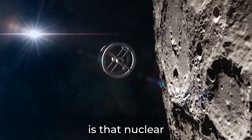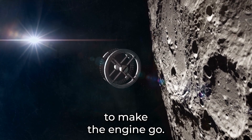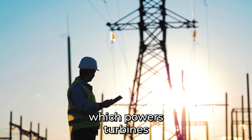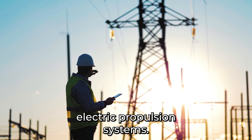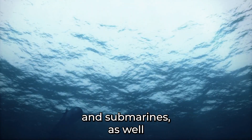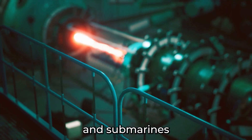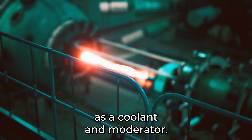A simple answer is that nuclear engines use nuclear power as a source of their energy to make the engine go. Nuclear propulsion engines use the heat generated by nuclear reactions to create steam, which powers turbines that drive propellers or generate electricity to power electric propulsion systems. Nuclear propulsion can be used in ships and submarines as well as in some experimental aircraft and space vehicles. Nuclear reactors on ships and submarines typically use highly enriched uranium and heavy water as a coolant and moderator.